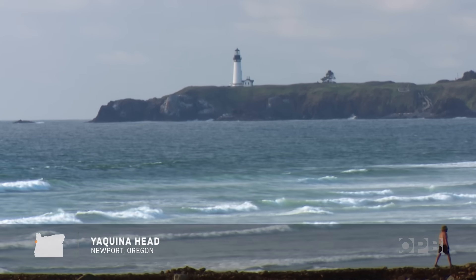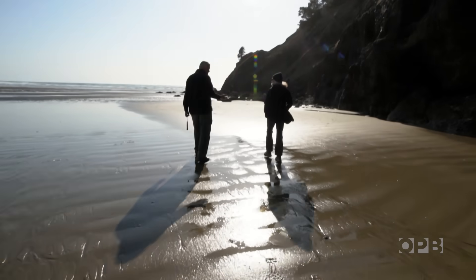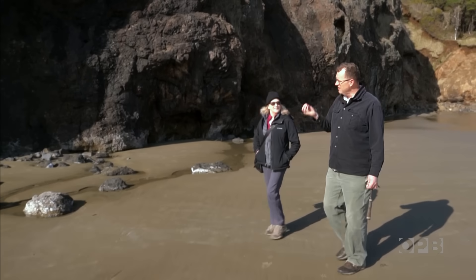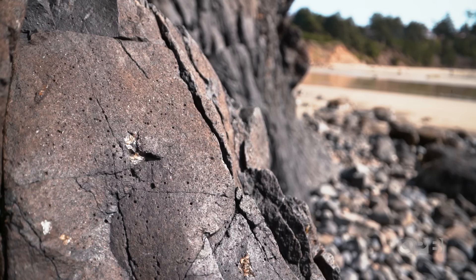I keep hearing about Yaquina Head, and this is it. Lighthouse and everything else. And there's a fascinating lava story. I'm not sure I believe it, but I think that there's some detail in this lava that will tell us something surprising.